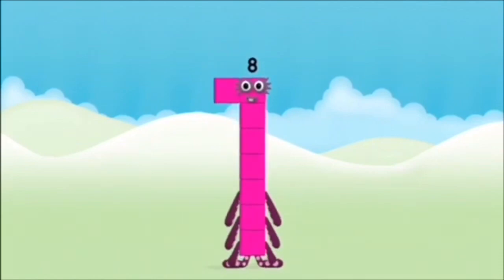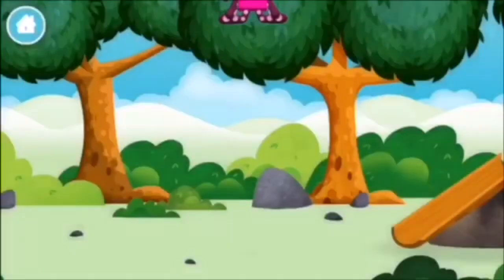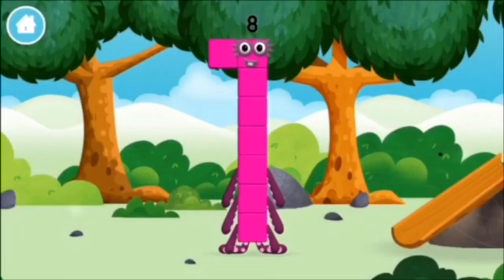Amazing! You made number block 8. You made a new number block!